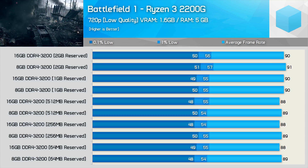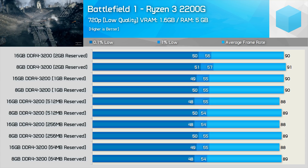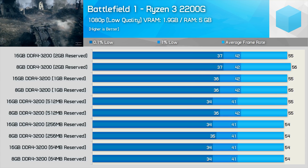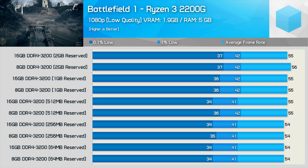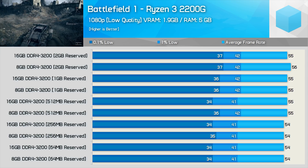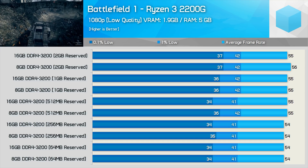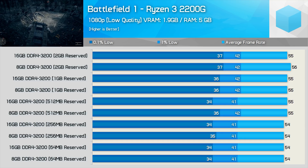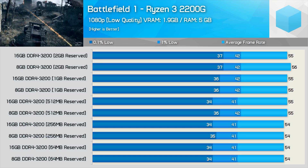I tested half a dozen different modern titles calling for around 2–3GB of VRAM at 1080p on low to medium quality settings. Rather than show all six, I'm showing Battlefield 1 results at 720p and 1080p, along with some Metro Last Light testing. With Battlefield 1, all results are within the margin of error for the 3-run average — not just average frame rate, but frame time performance as well.